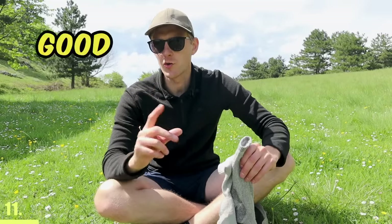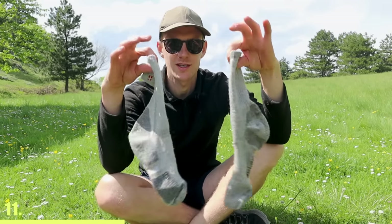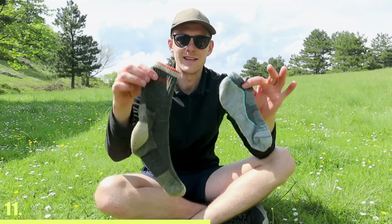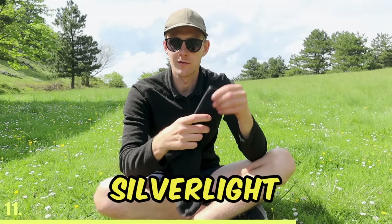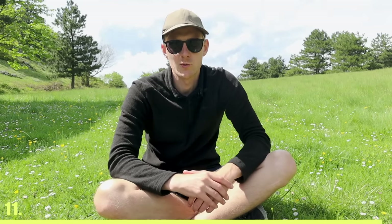For thru-hiking, you do need good quality merino wool socks. I've also tried cheaper merino wool socks, but I still got blisters with them. I would recommend getting either Darn Tough hiking socks, which are the most popular model, or Silver Light hiking socks, because these two are the ones I don't get blisters with.